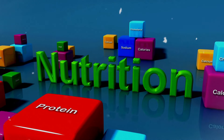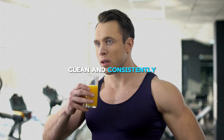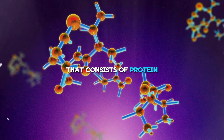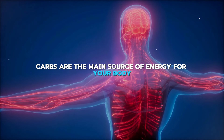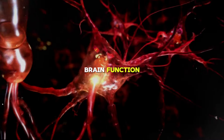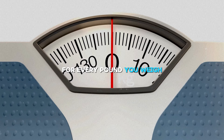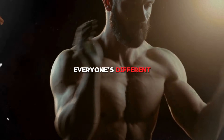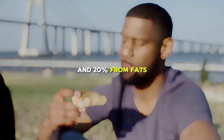Nutrition is the second most important factor for building an aesthetic body. Without it, you cannot fuel your body or enhance your physique. The best approach is to follow a balanced diet of protein, carbs, and fats. Protein is the building block of muscle and helps you feel full. Carbs are the main source of energy and help you recover faster. Fats are essential for hormone production, brain function, and joint health. Aim for 0.8 to 1.2 grams of protein per pound of bodyweight, 2 to 3 grams of carbs per pound, and 0.3 to 0.5 grams of fat per pound — roughly 40% protein, 40% carbs, and 20% fat.